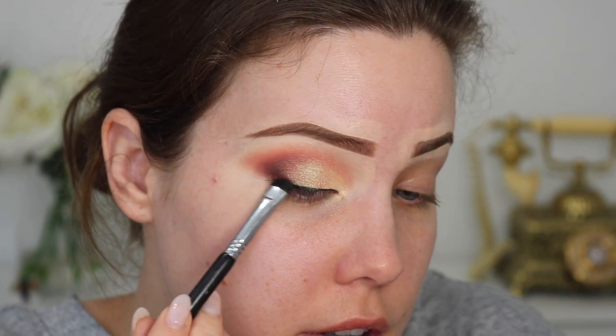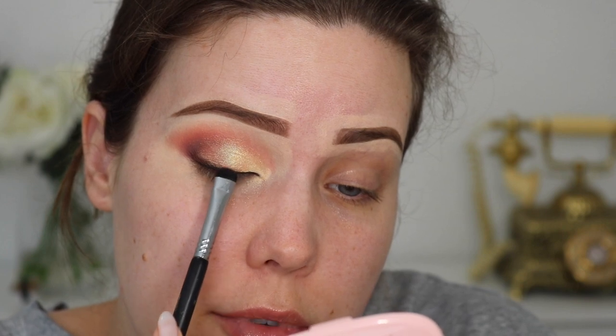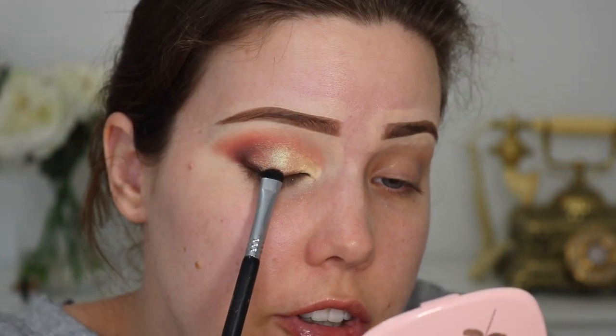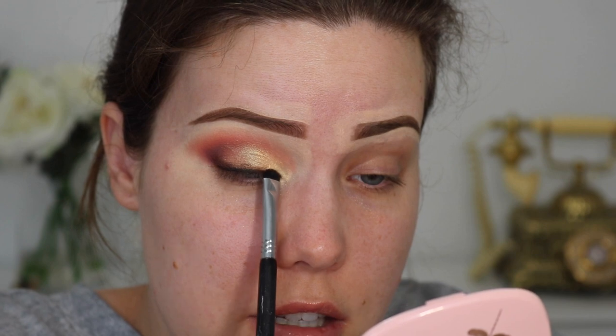Then I'm gonna take a little smudger brush — this is a Sigma E20 that I've had since I was literally 15 years old. This brush has been through it with me. I'm just taking that deep red brown called Beezy. I ended up doing something similar on my wedding day, except with a black eyeshadow — I went for a soft smudged look. I thought for sure I was going to go for a sharp cat eye, but that's just not what ended up happening. I knew I was going to cry a lot, so I decided against it.